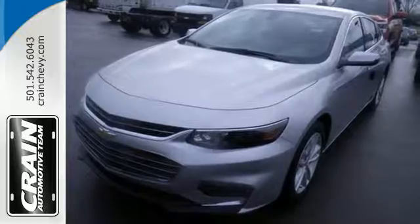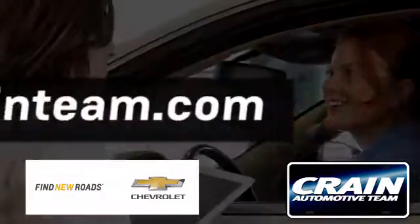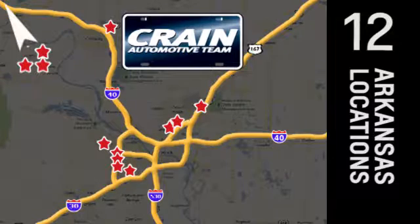Check it out today. Visit us anytime at Craneteam.com. The Craneteam's got them. Craneteam.com.